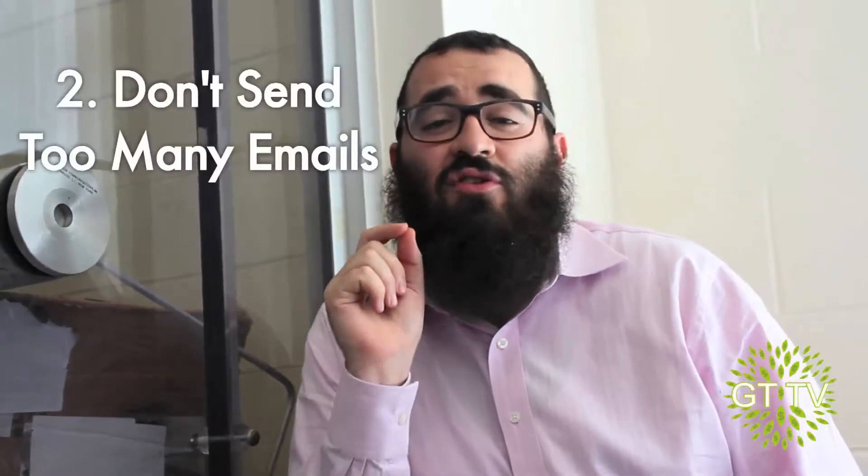You might be sending too many emails to your list. Remember, if your clients get 75 emails from you in the same month, that might mean you need to slow it down just a notch. Find the right amount of emails to send to your clients — it's all about what they're expecting to get from you.